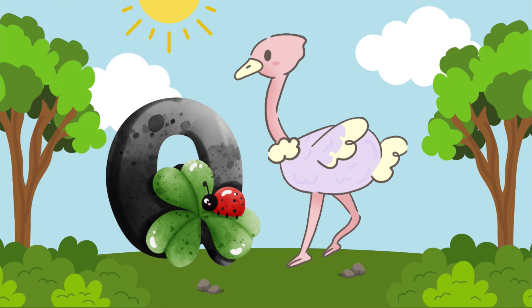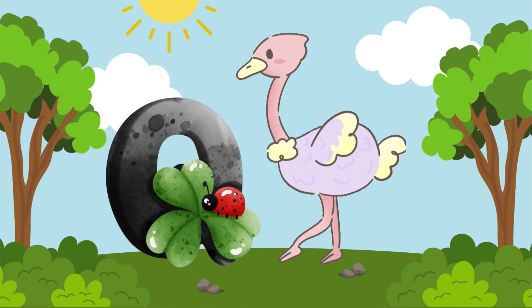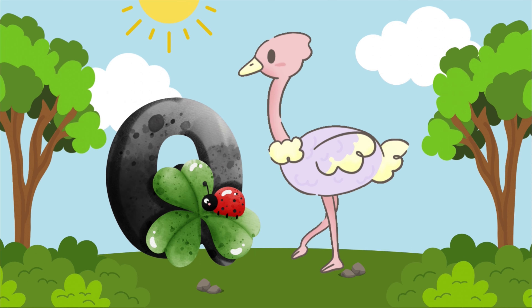O is for ostrich, o-o-o-ostrich. O is for ostrich, o-o-o-o.